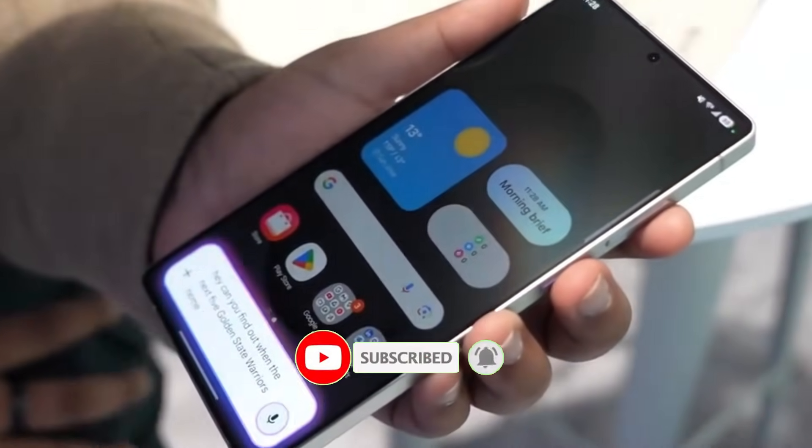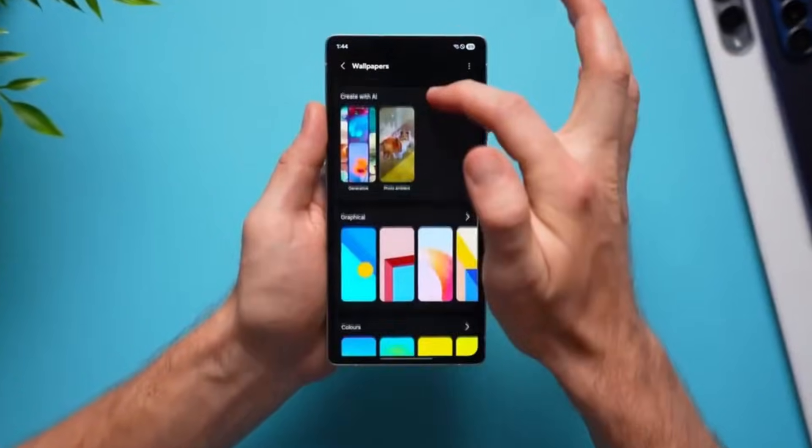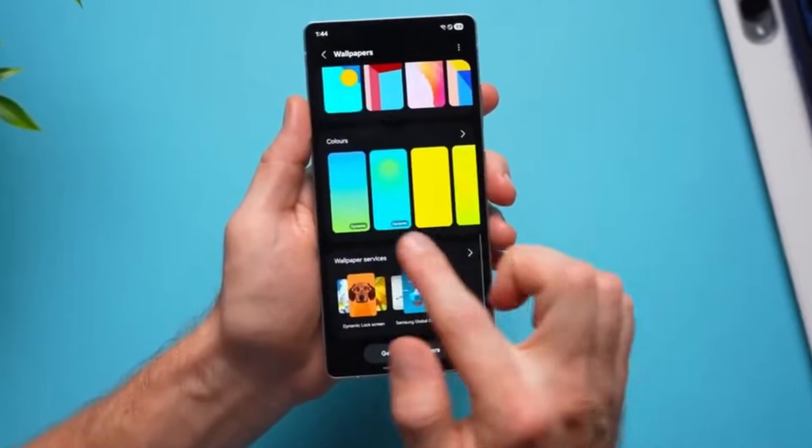Whether you're looking for display settings, privacy controls, or device care options, the layout now feels more straightforward and less cluttered.